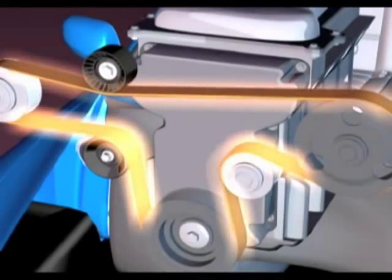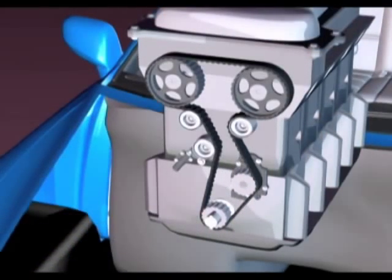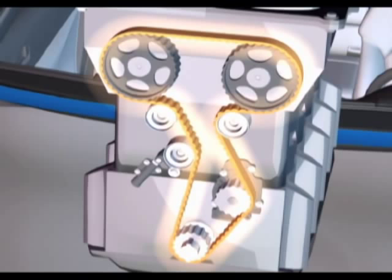There's usually a visible serpentine belt on the accessory drive, and behind a protective cover, an invisible timing belt on the timing drive.